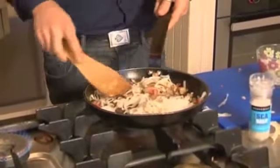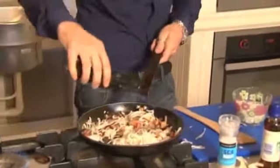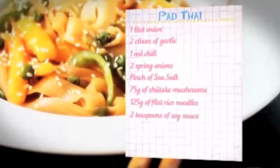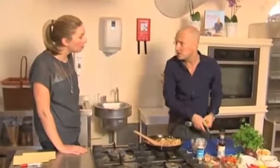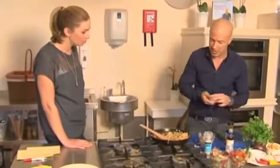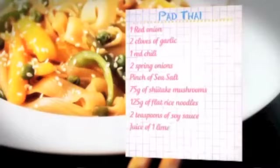Now we start to build some more of the flavour. Going in with a dash of soy sauce. This is perfect for veggies — absolutely. You can also add seafood, chicken, or tofu. There are lots of different things you can add. Put a little bit of lime juice in there, then back on the heat just to warm it through.